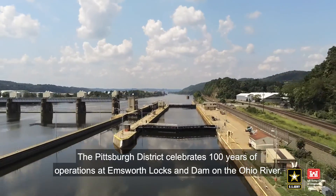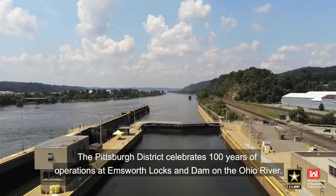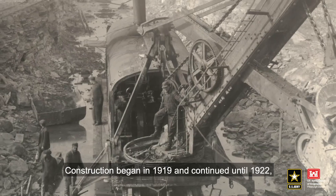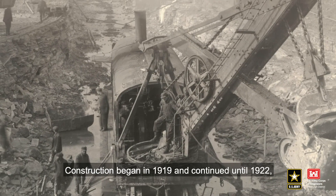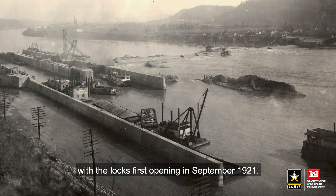The Pittsburgh District celebrates 100 years of operations at Emsworth Locks and Dam on the Ohio River. Construction began in 1919 and continued until 1922, with the locks first opening in September 1921.